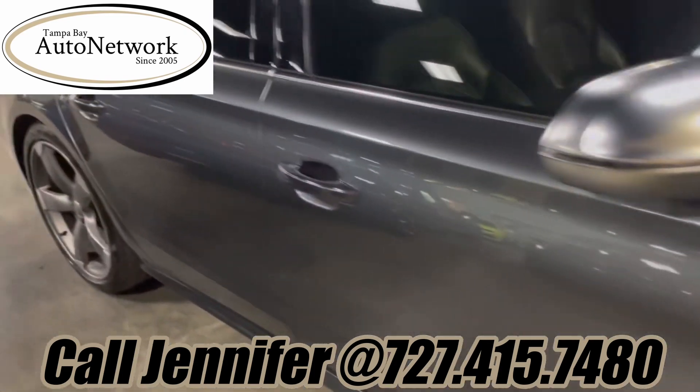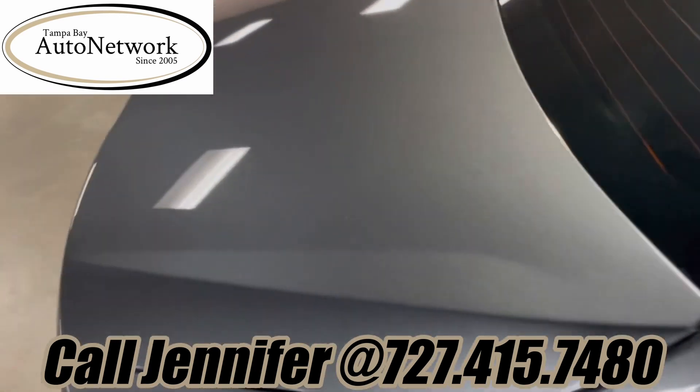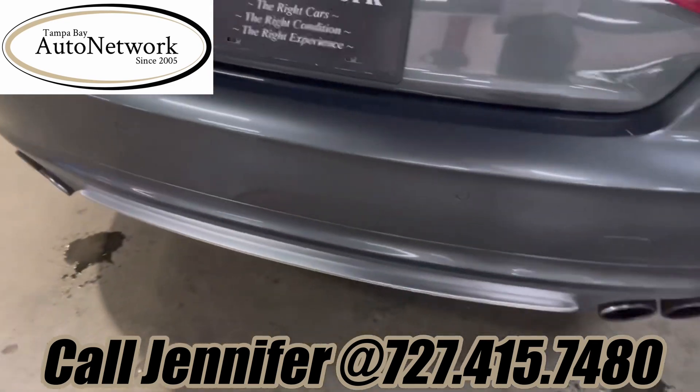Coming down the passenger side, the fender, both doors, and the rear quarter look amazing. So does the deck lid and trunk. Rear bumper looks great too.